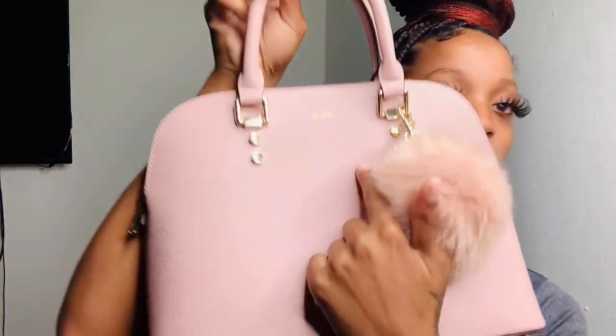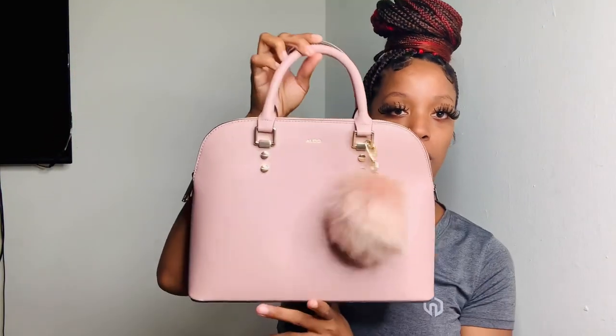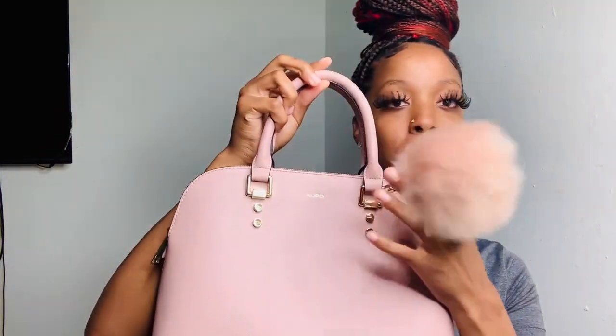The second purse I'm going to share is my favorite color, which is pink — I know it sounds cliche. This is an Aldo purse but I got it from Amazon. What I love most is the little pink puffball. I've worn this a couple of times and I feel so bougie and like that girl when I carry it.